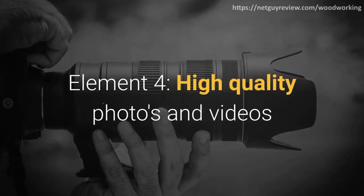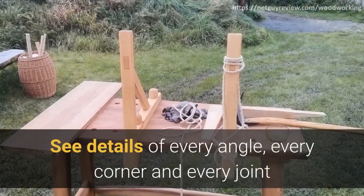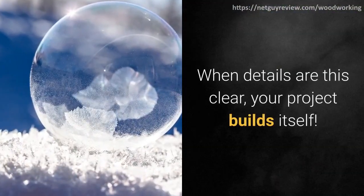Element 4: high-quality photos and videos. These are important visual elements that walk you through a project step by step. See details of every angle, every corner, and every joint. When details are this clear, your project builds itself.